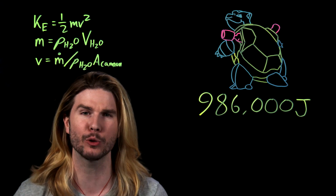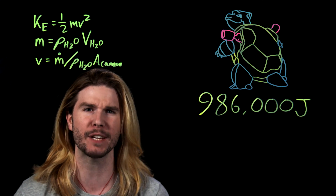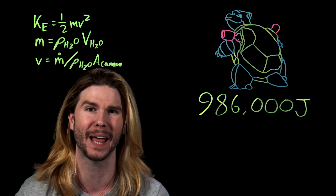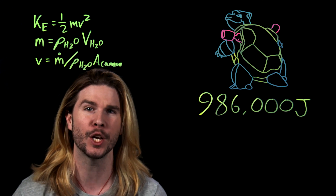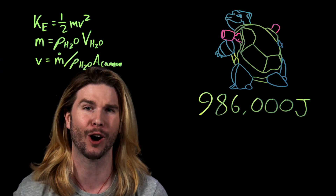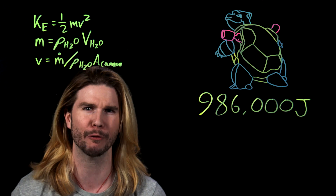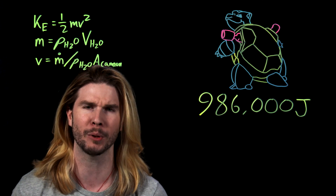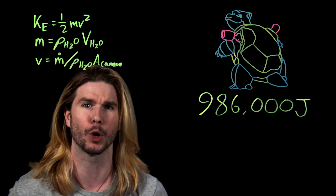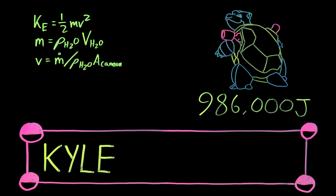With 493,000 joules of kinetic energy in the water for each cannon, it gives a total Hydro Pump energy for Blastoise of nearly a million joules — which is almost the same kinetic energy that a mid-sized car has going down the highway. That makes almost perfect sense and is very plausible. Imagine getting hit with a wall of water that felt like a car on the highway!